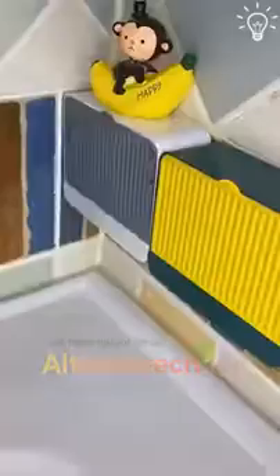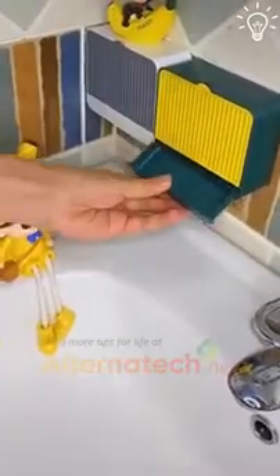Your soap deserves to have a special place, doesn't it? These holders are the perfect choice for that.